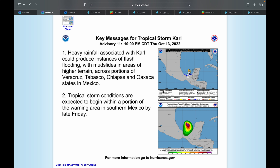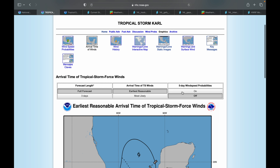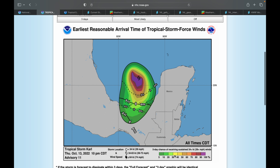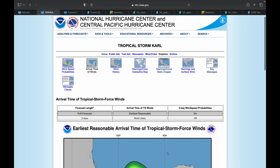Hello and welcome back to another video. Today we're going to go over Tropical Storm Carl, which currently has maximum sustained winds of 45 miles per hour, minimum central pressure of 998 millibars, and is moving southeast at seven miles per hour towards Mexico. This storm is projected to remain a tropical storm as it takes a turn towards the southwest into Mexico.